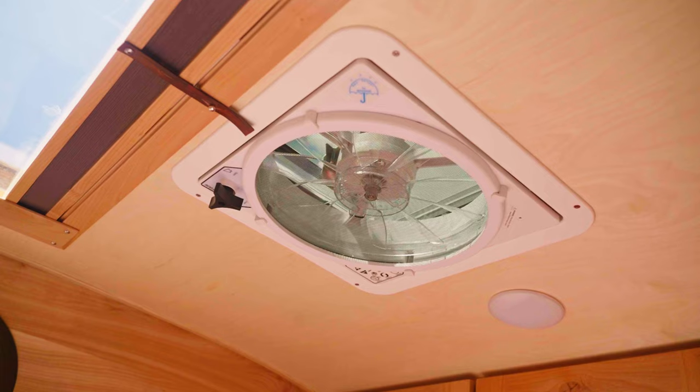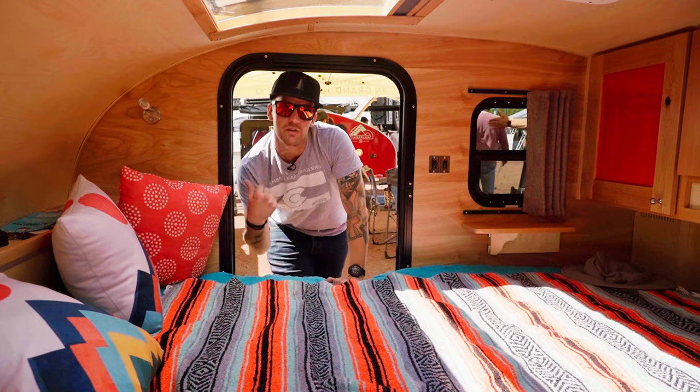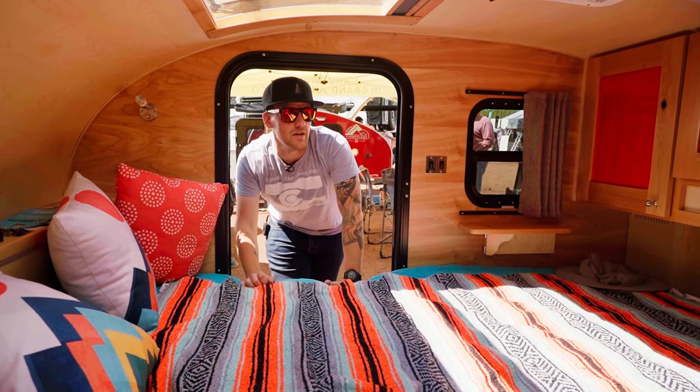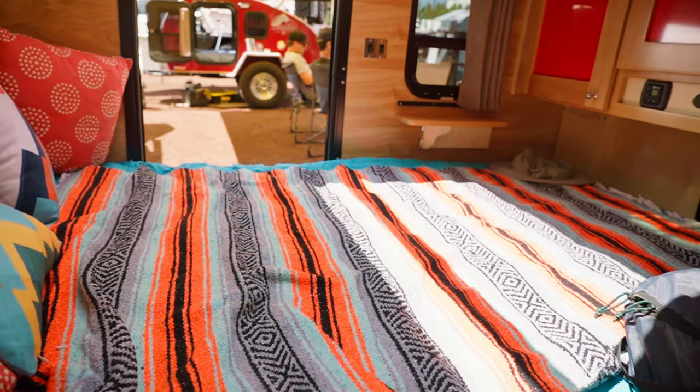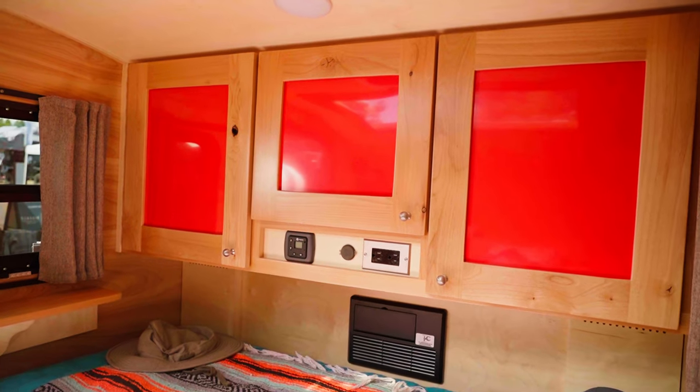The built-in fan lets a little extra light in. LED lights throughout create a really nice ambience. Full 80-inch length queen mattress, with storage at the head of the bed and storage down at the foot of the bed as well.